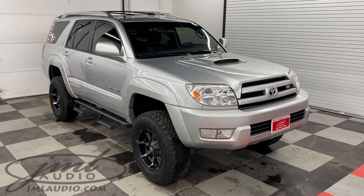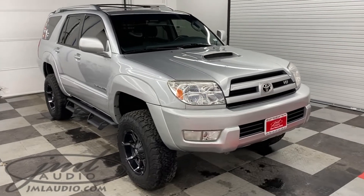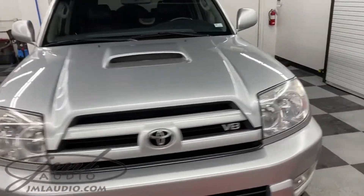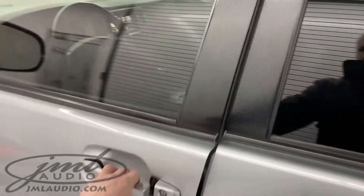The vehicle we're looking at today at JML Audio of St. Louis is this 2005 Toyota 4Runner, with a number of different technology and safety enhancements to this specific model. This has the original factory JBL audio package which we tied into.